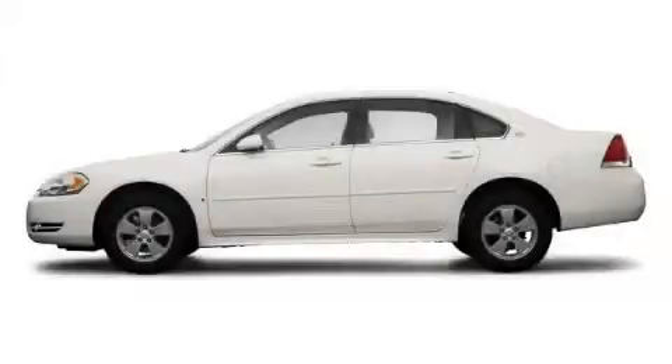This is a 2009 Chevrolet Impala. Great handling, great comfort, a great ride.